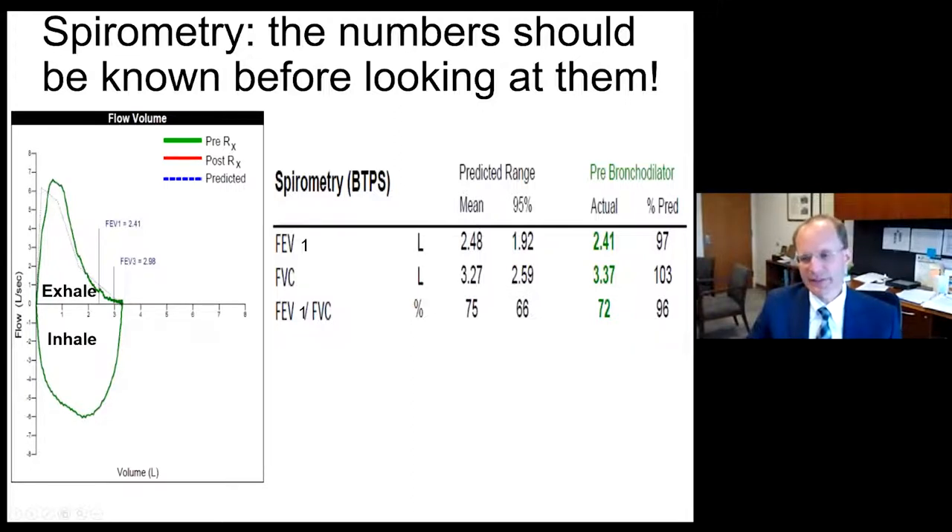The FVC is 3.37, 103% of the mean, far above the lower 95% confidence interval. The FEV1 to FVC ratio is normal at 72%. You should exhale in one second at least 70% of your total FVC, which is how a normal ratio of 70% is derived from FEV1 over FVC. So this is a normal spirogram with normal flows and normal exhaled FVC.